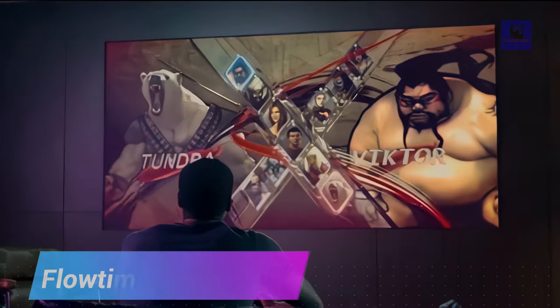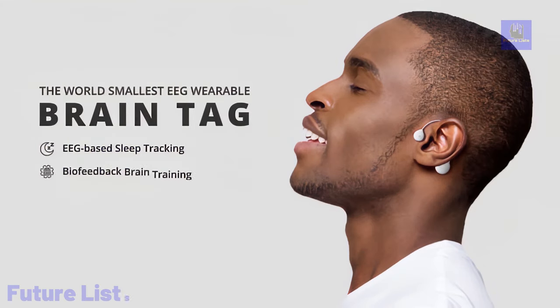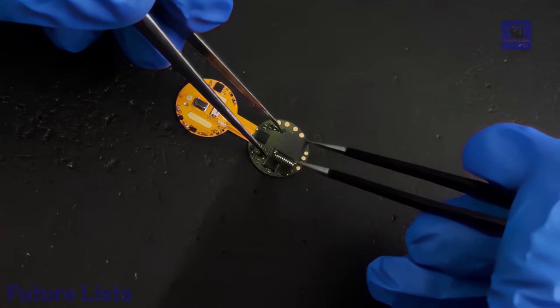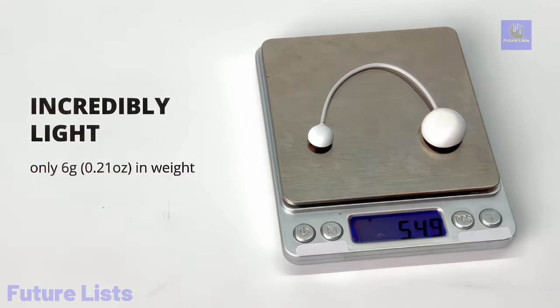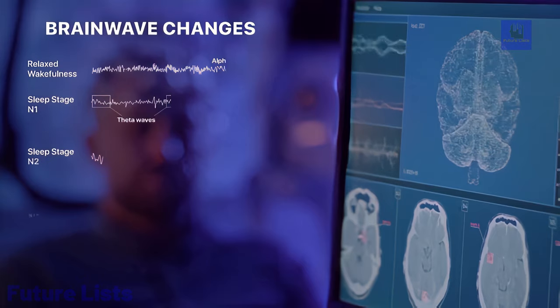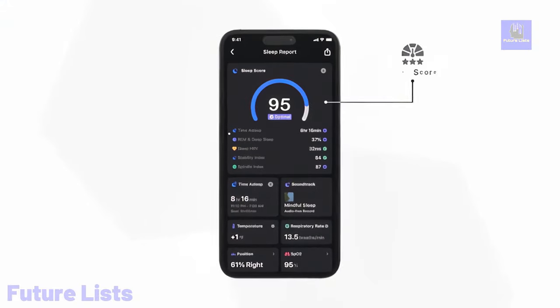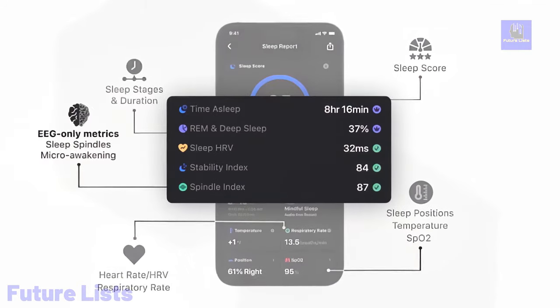Flowtime BrainTag redefines sleep tracking with advanced EEG-HRV-SPO2 sensors, addressing the limitations of traditional trackers. Weighing only 6 grams, it offers home EEG monitoring, tracking sleep spindles and micro-awakenings while providing biofeedback training for improved sleep and mental well-being. With five advanced sensors, including EEG and PPG, it delivers comprehensive sleep analysis.